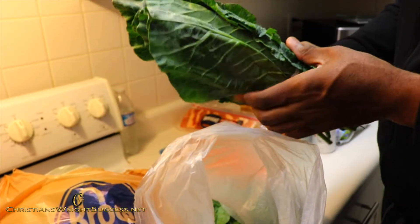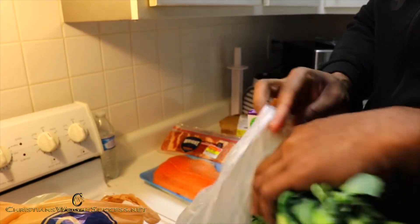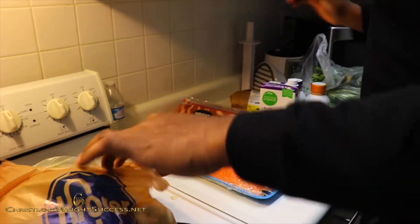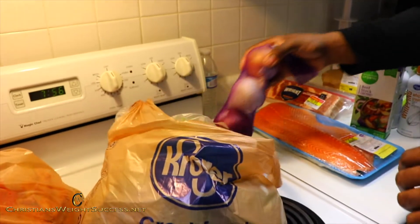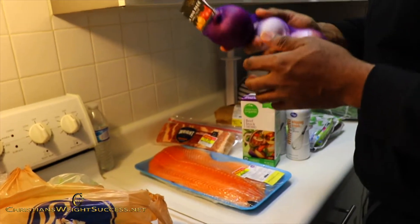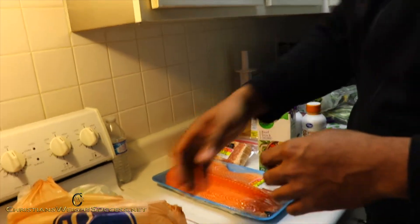I got some collard greens, 99 cents each — I purchased three of them. I'm going to make some collard greens too. It's all about meal planning. Some onions as well to go with my greens, and probably going on my cheeseburgers too.